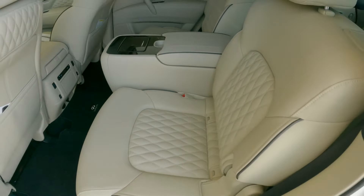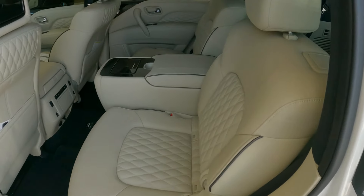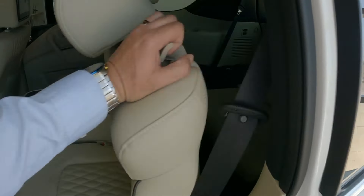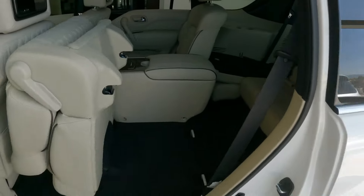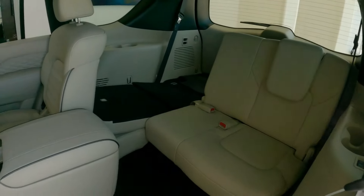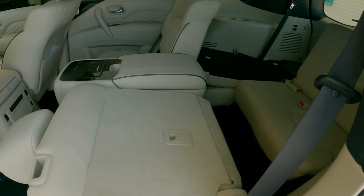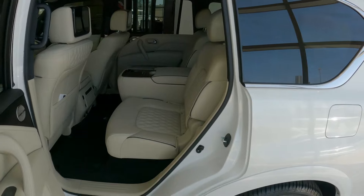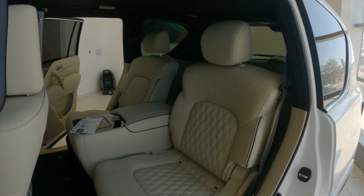What I also like is that if you want to remove the center console and create a natural walkway from the second to third row, you can. Tumbling the second-row seats can be done one of two ways — manually, spring-assisted, to gain access to the third row. But on the Sensory trim level, you also have the ability to tumble those seats from a remote switch up front.